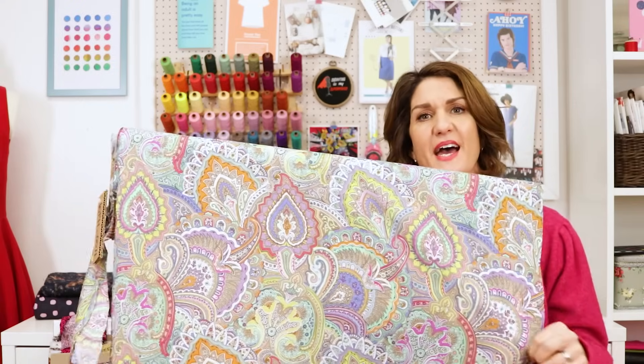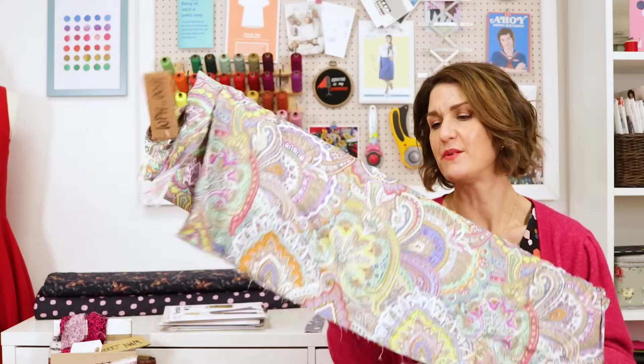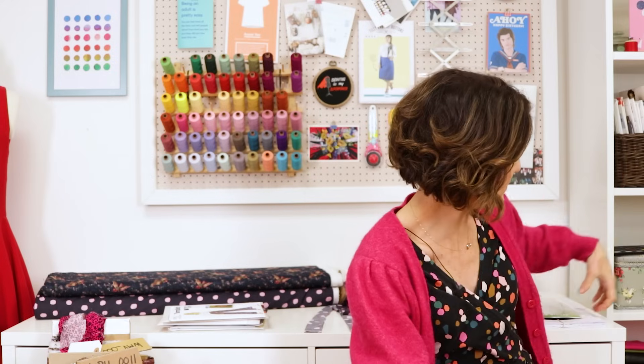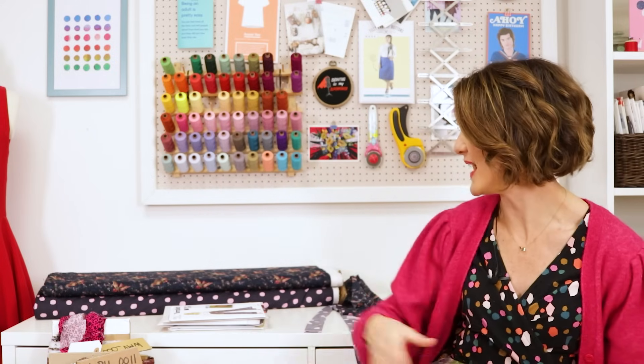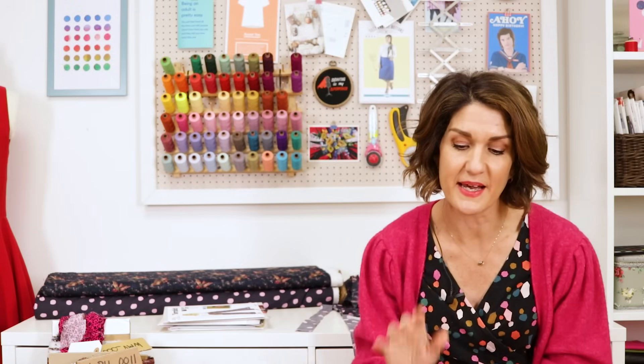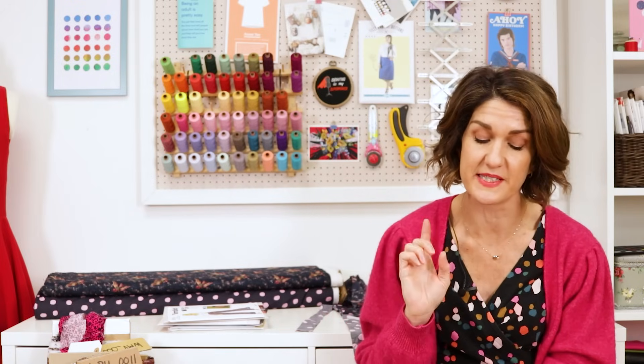I can just imagine those wide-leg trousers sewn up in this and paired with just a really simple white T-shirt — it would look so gorgeous. Or in winter you could pair it with black. I really must get around to making those because it would be such a quick, simple, satisfying sew, and there must be a reason why two years running that pattern has been so popular.